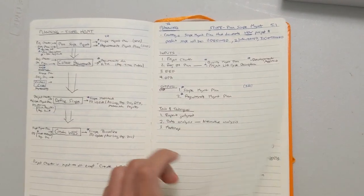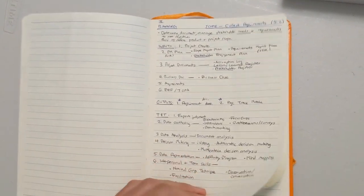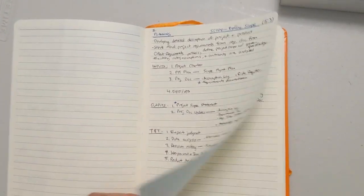I finally finished week four and am now on to week five. I finished reviewing all of the different ITTOs, process groups, and knowledge areas, and I finally finished understanding all the different earned value analysis formulas. I feel like I'm in a really great spot to start taking practice exams and quizzes. This week I'm going to start taking practice exams — wish me luck!